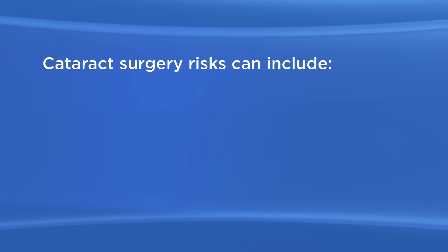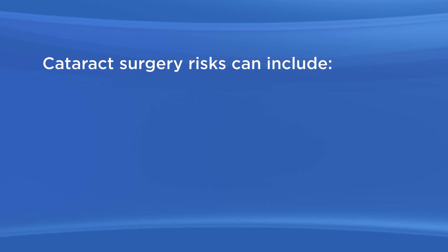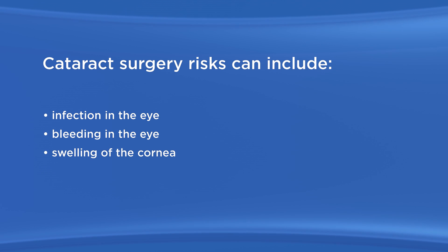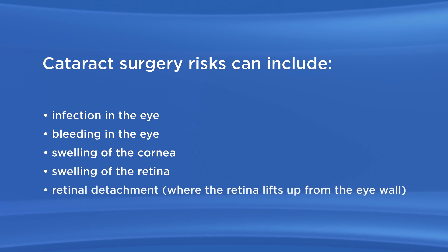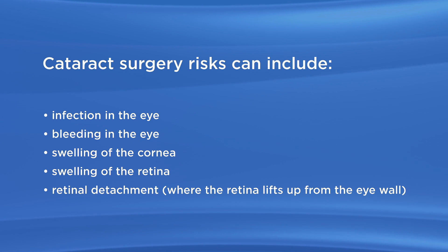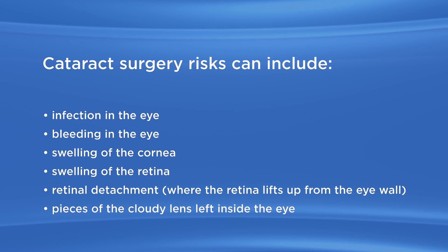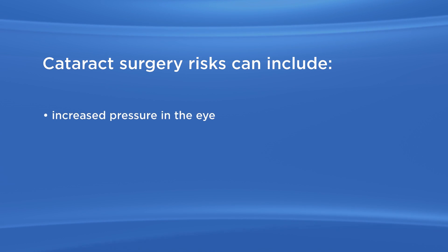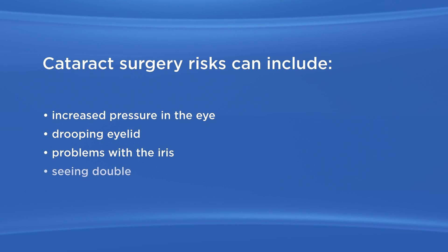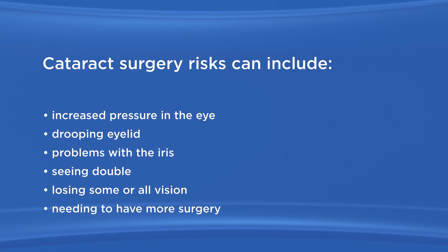As with any surgery, there are possible risks with cataract surgery. These risks can include infection in the eye, bleeding in the eye, swelling of the cornea, swelling of the retina, retinal detachment where the retina lifts up from the eye wall — people who are very near-sighted are more at risk for this — pieces of the cloudy lens left inside the eye, increased pressure in the eye, drooping eyelid, problems with the iris, seeing double, losing some or all vision, and needing to have more surgery.